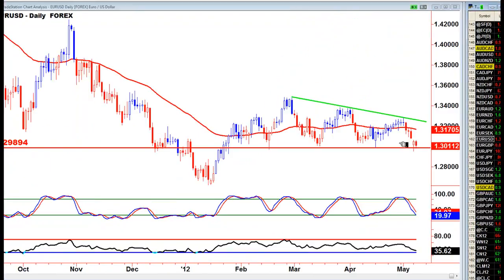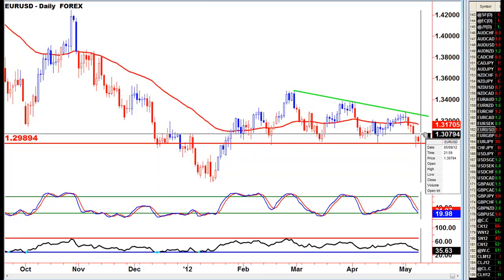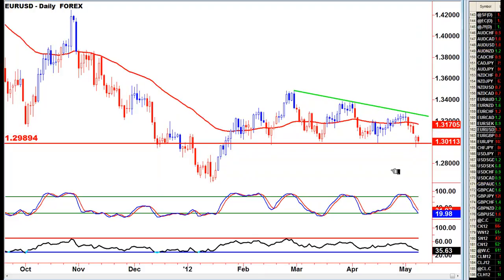Euro — it's not selling. Again, we're under a wedge here, but we haven't had a gap fill yet. 130.80 is the gap fill. Now, no telling when the gap's going to fill — it could be tomorrow, it could be next week, it could be next month, whatever. But the fact the EURUSD is not selling is a good sign.